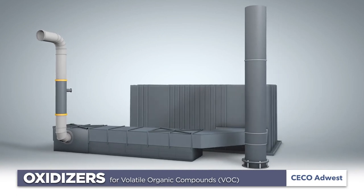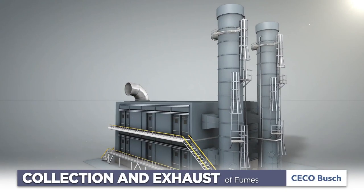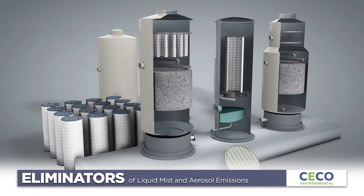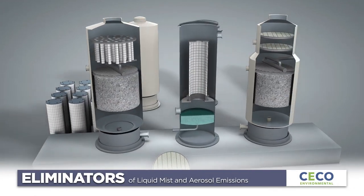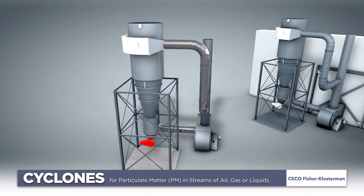Our technologies include regenerative thermal oxidizers to abate volatile organic compounds, fume exhaust solutions and fugitive fume filtration, and mist eliminators for liquid mist and aerosol emissions, as well as industrial cyclones to remove particulates from air.